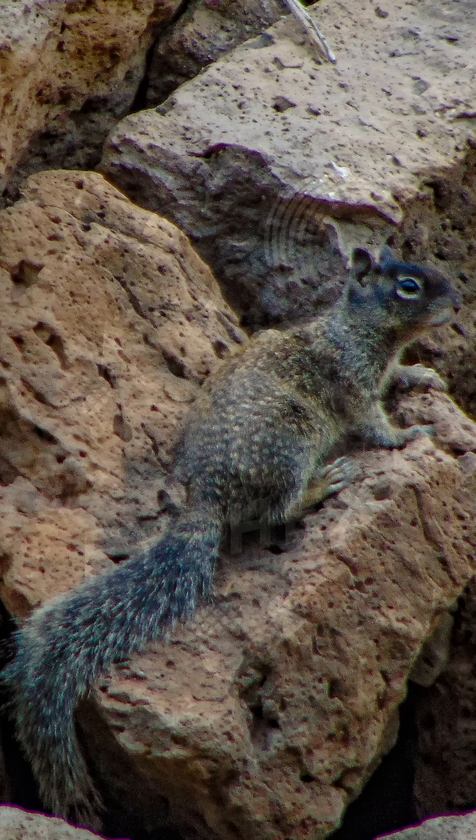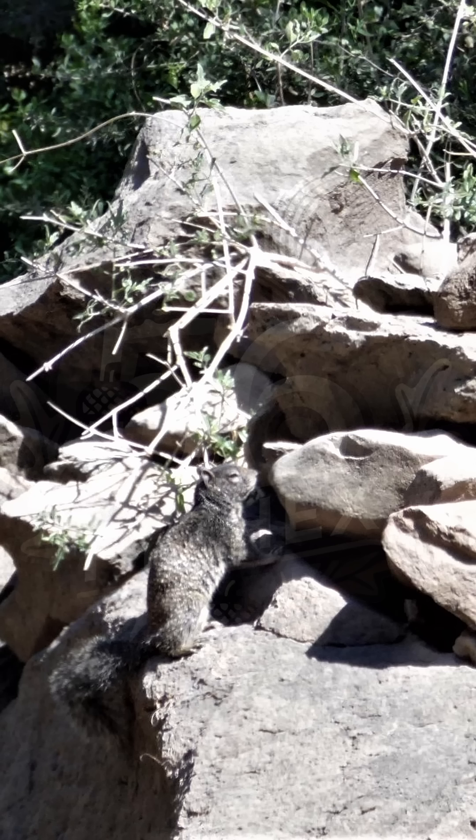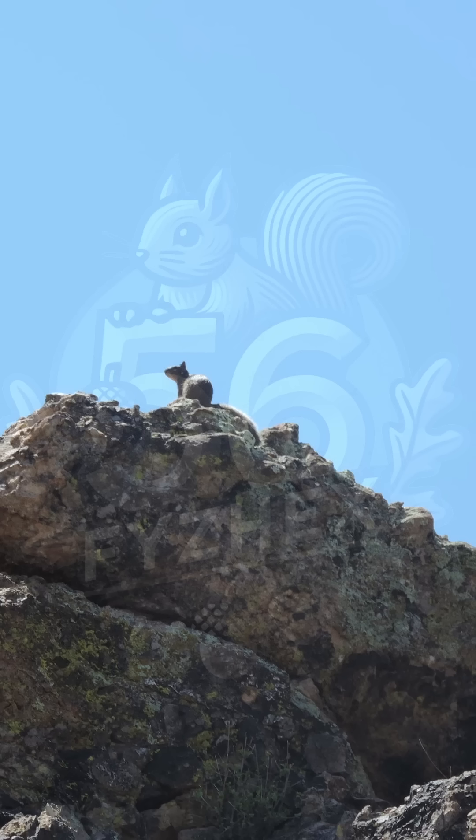This species is active during the day and stays close to rock shelter. It lives alone or in small, scattered groups, with each squirrel carving out its own little territory. It doesn't hibernate even in the cooler months and instead stays active year-round, foraging early in the morning and resting in the shade throughout the hottest hours of the day.